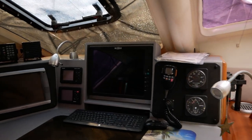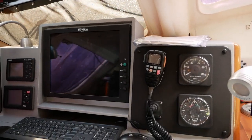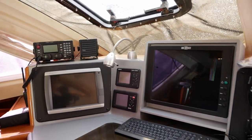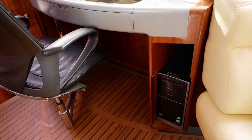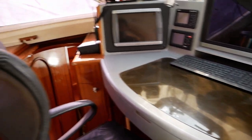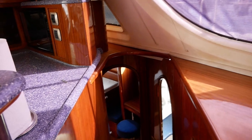Up here we have a nav station, which has another feature I really like: in addition to simply being a nav station with a chart plotter and navigational radio, it also doubles as a home office. I wish more people had home offices in their boats — especially if you're a nomad and you work remotely, it's very convenient.